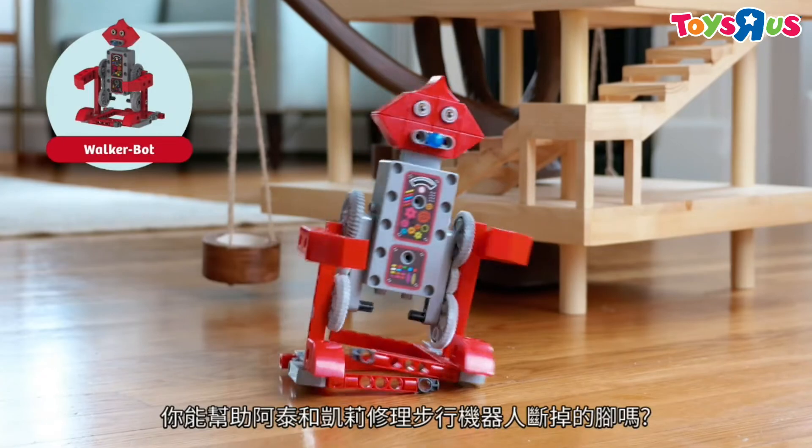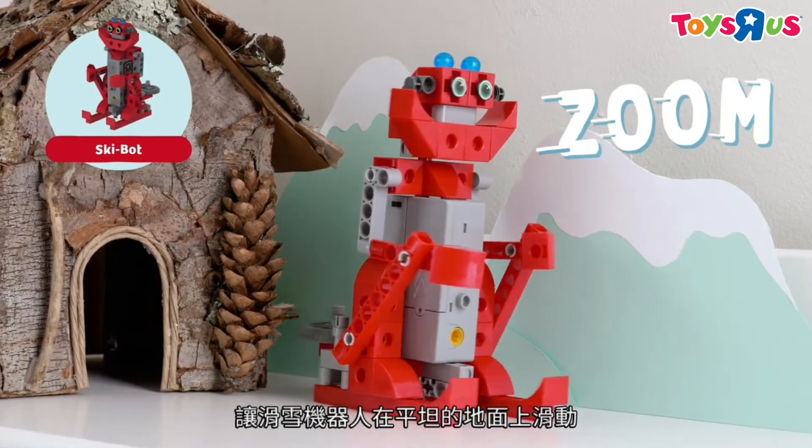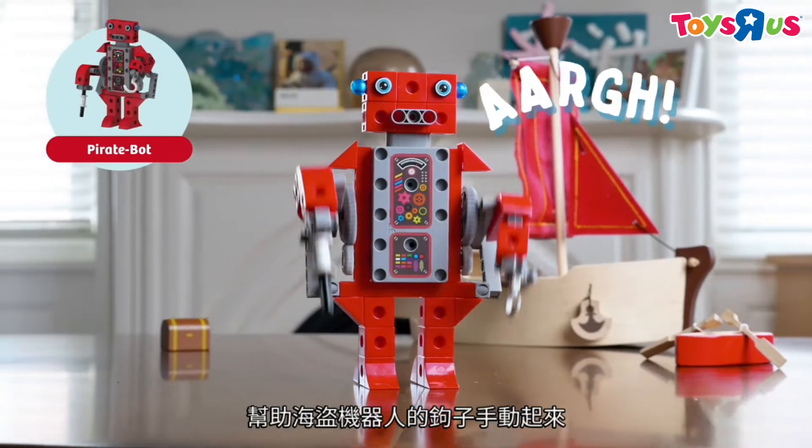Can you help Ty and Carly fix the Walker Bot's broken feet? Make SkiBot slide on flat ground. Fix the gear train on DrillBot. Help PirateBot get his hook in motion.